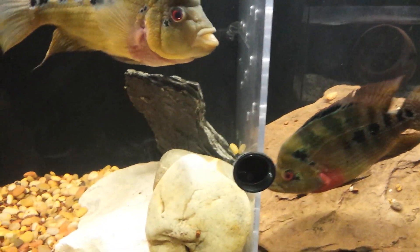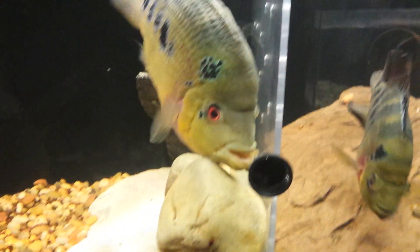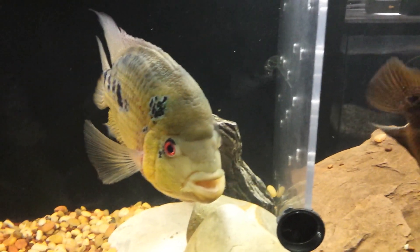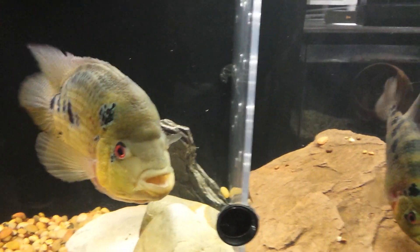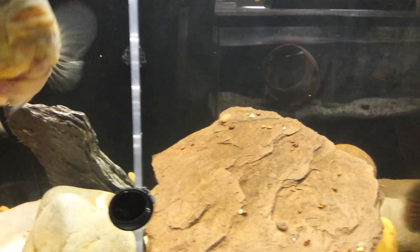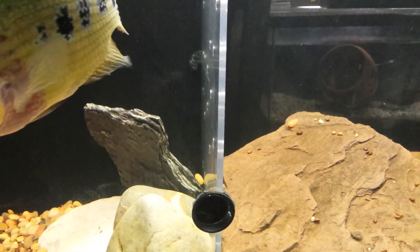It's an effective tool. But believe it or not, I had fish fertilize eggs through this plexiglass just as well. So that's the reason why I don't use the egg crates all the time.